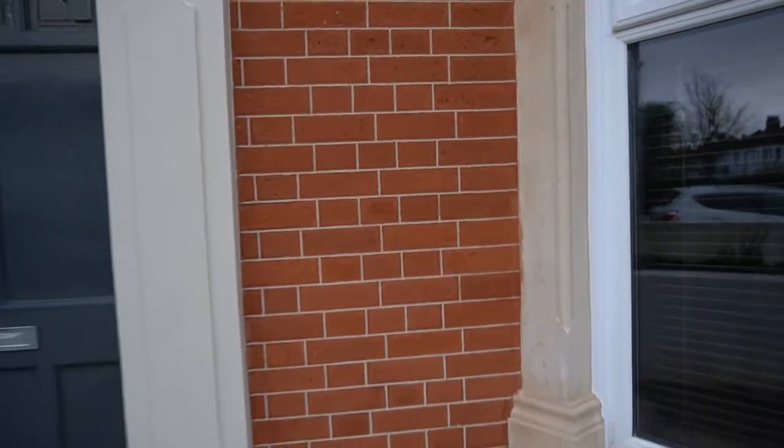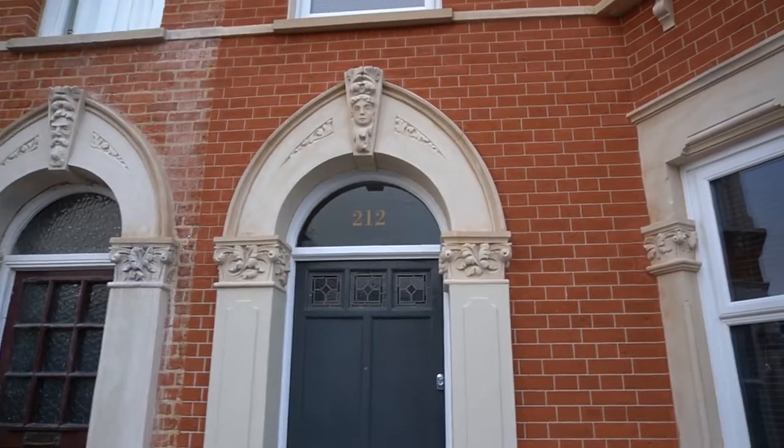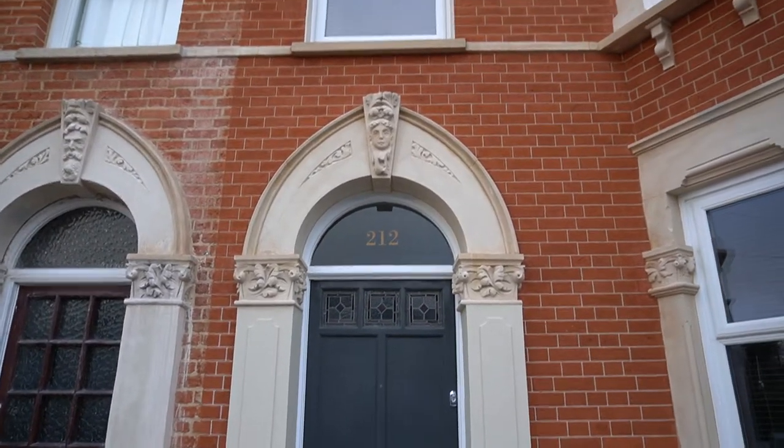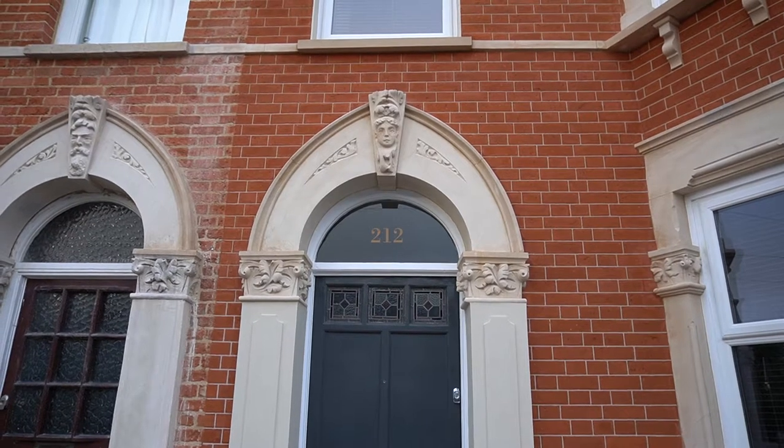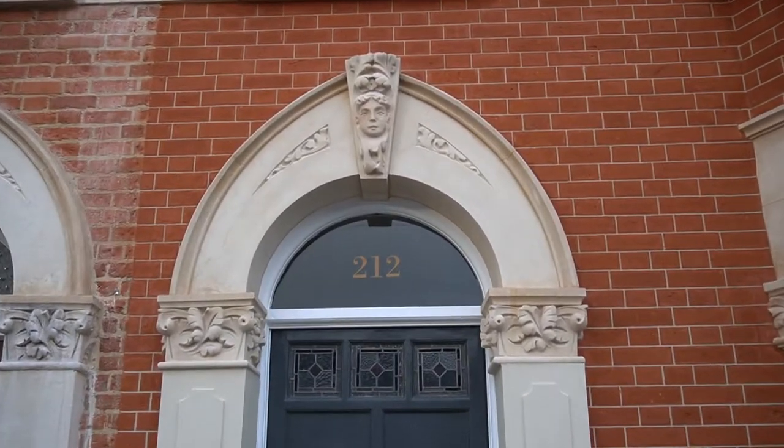What we did on this property as well is we also stripped all of the paint off all of the stonework and restored all of the original stonework back to natural stone. I'm just going to show you how that looks close-up.